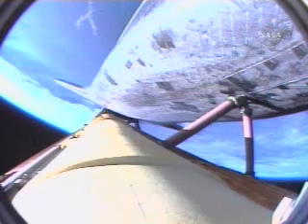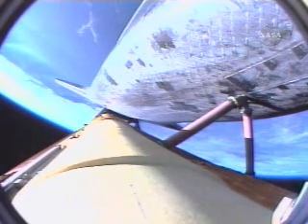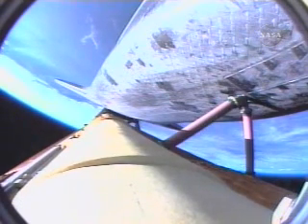Two minutes, 45 seconds into the flight. Atlantis, two-engine Tau. Copy, two-engine Tau. Atlantis can reach Zaragoza in Spain in the event of a single-engine failure; however, all three engines are continuing to perform as expected. Hydraulic systems in excellent shape, as are the fuel cells producing electricity for the vehicle. Three minutes, 20 seconds into the flight. Atlantis is 97 miles downrange at an altitude of 51 miles, traveling 6,000 miles per hour.